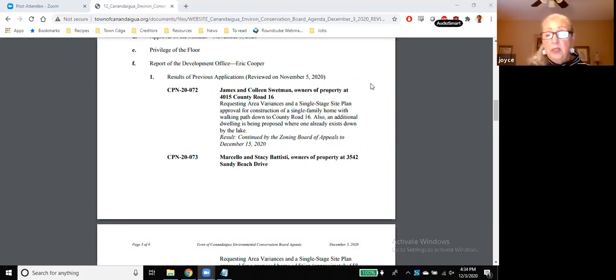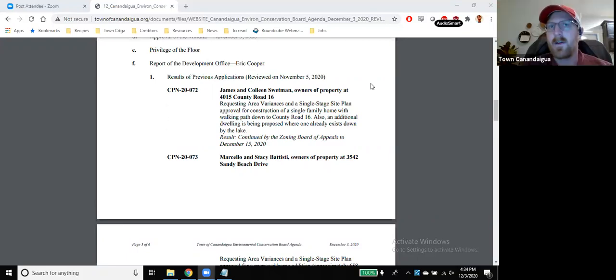Maybe they listened to our report then. So the variances that they'll need now are front setback for two on Linda Drive and then lot coverage still, but they're right at what would otherwise be allowed in the RLD at 25%. But with the disturbance and the steep slopes, they're supposed to be down to 22 and a half. So they still exceed that lot coverage rate.